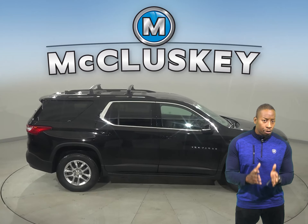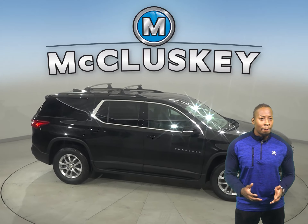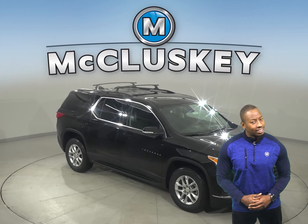The Chevrolet Traverse helps keep you and your family connected wherever you set out on the road. Whether you're up front making a hands-free phone call or in the back seat downloading your favorite new movie, the things you're going to love are just a tap away.